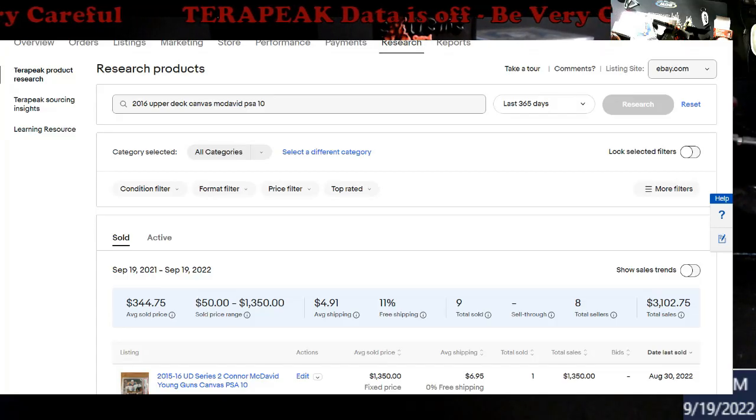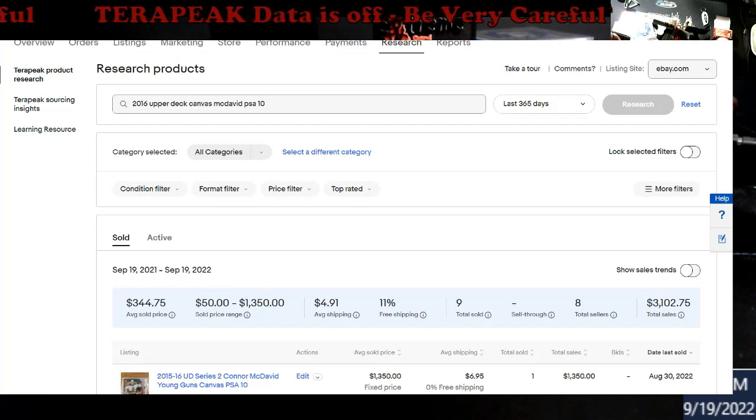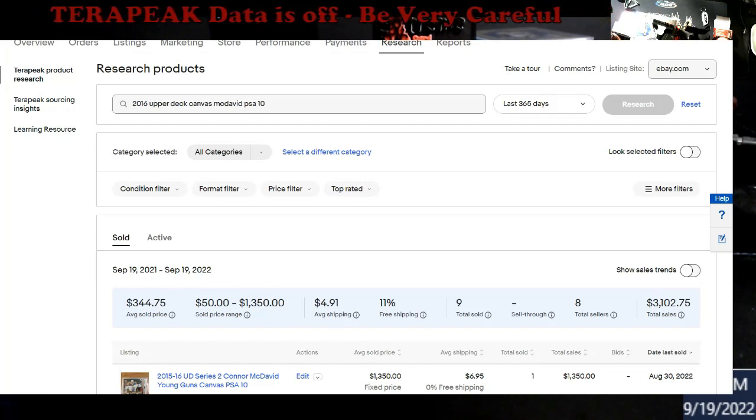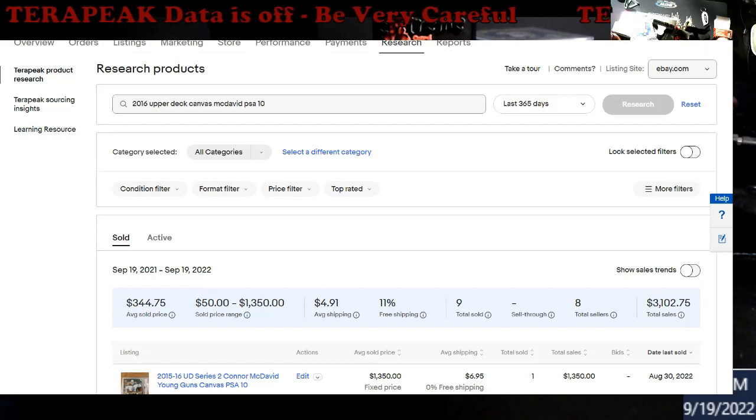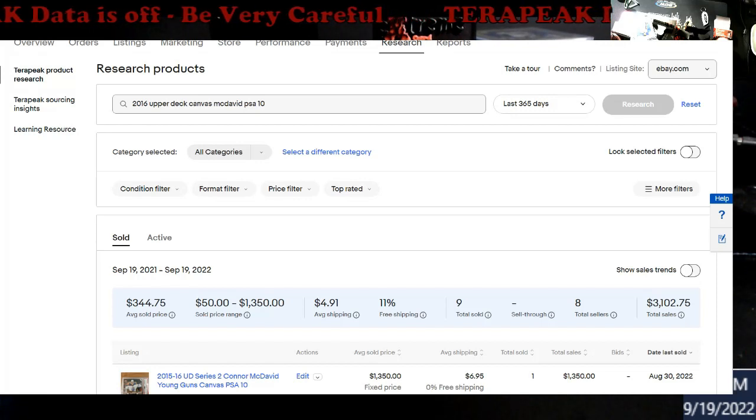What's going on everybody, happy Monday. This is my third take on this video — I kept messing up because I was using the wrong smart select screen thing to copy over what you guys see in front of you. So we're gonna try this a third time. We're gonna talk a little bit about Terapeak.